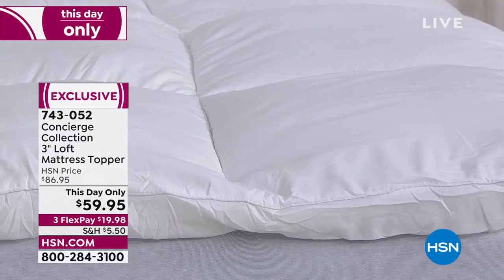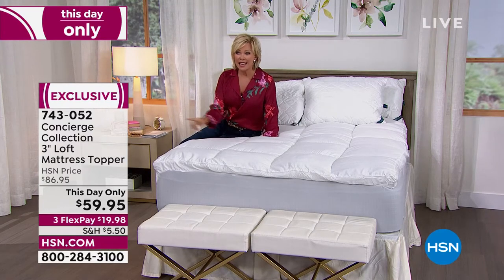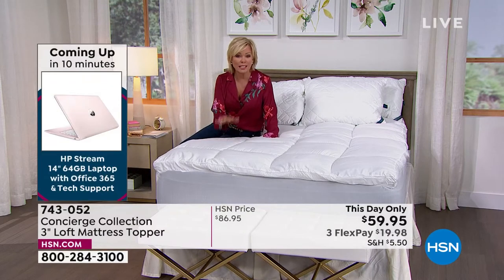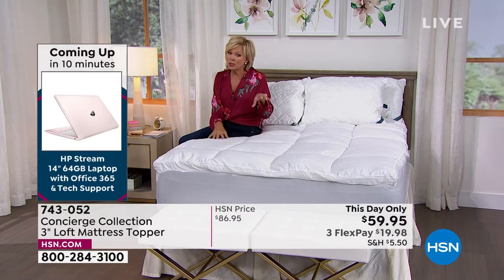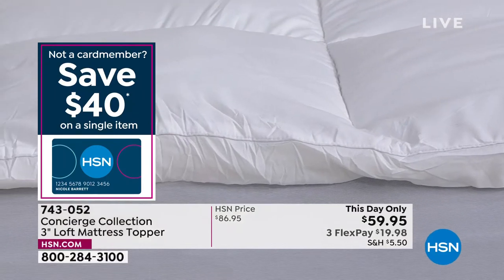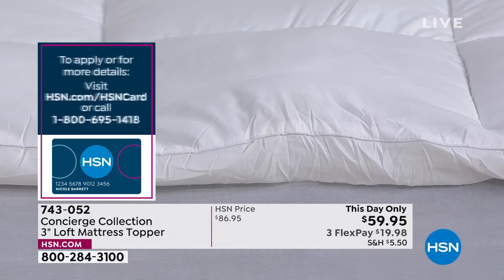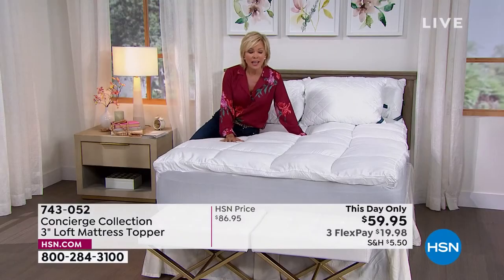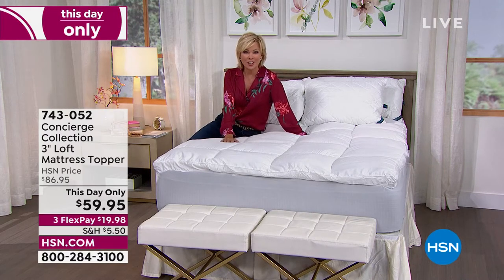Same price no matter how big or small you need it to be. Three flex payments, so it's only $20 per payment — this is a $60 This Day Only price. Tomorrow this will not be $60; it will be almost $90. And by getting our HSN card you get $40 savings. You could apply that to this and get it for $20 today as a thank-you for being an HSN cardholder.